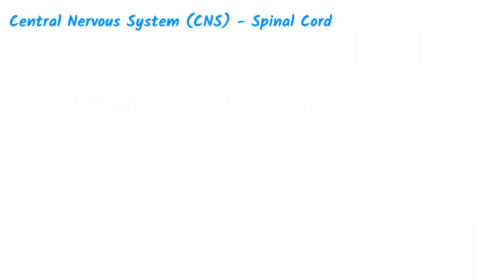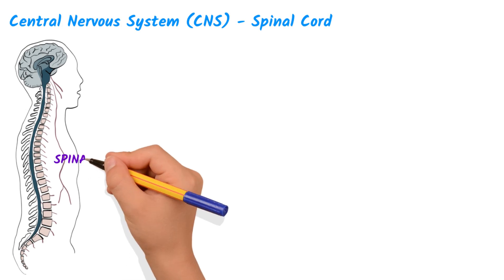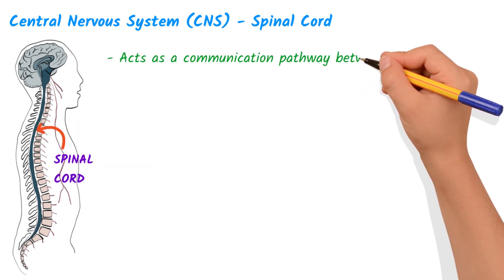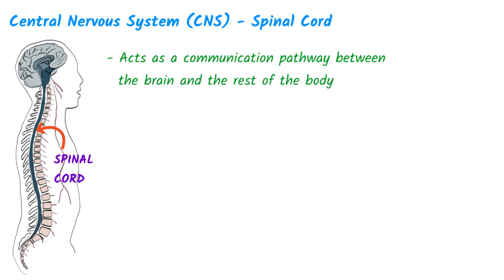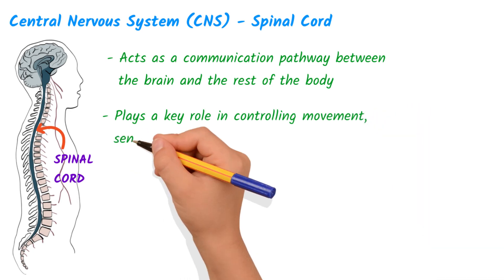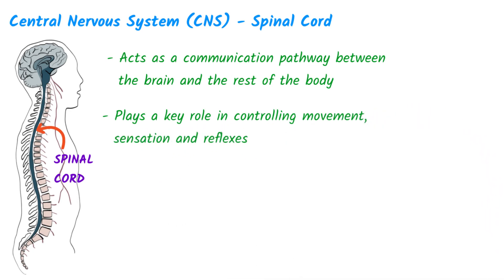The spinal cord is a vital part of the nervous system that runs from the base of the brain down through the back. It acts as a communication pathway between the brain and the rest of the body. The spinal cord also plays a key role in controlling movement, sensation, and reflexes, including the knee-jerk reflex.